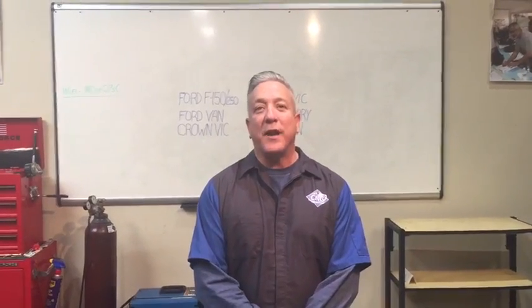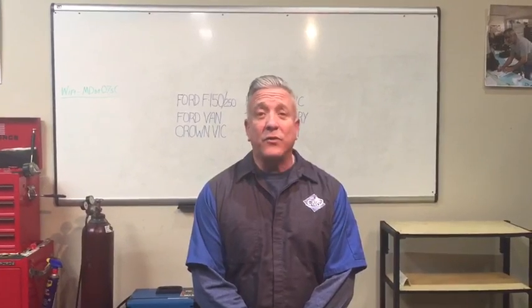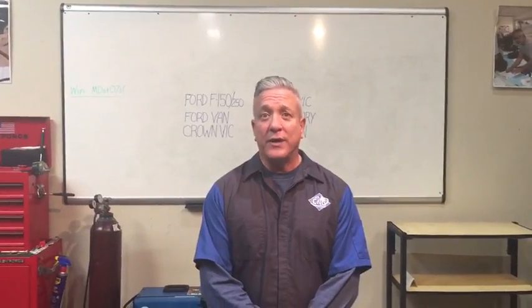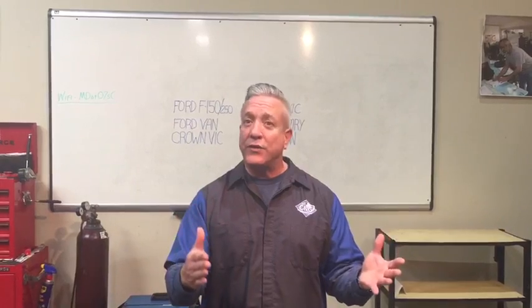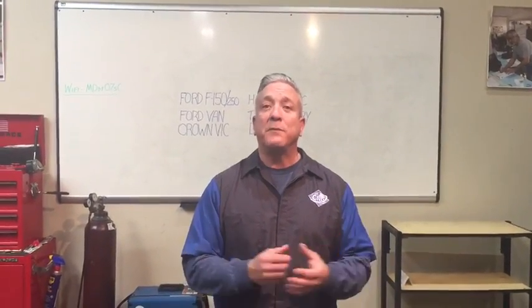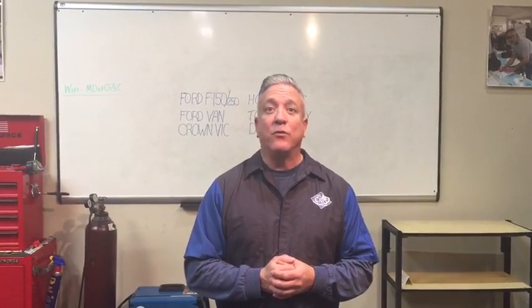Hello, Michael Lobb with CNG United. Happy to see you today. We get questions all the time about should I or should I not replace my tanks on my CNG vehicle? If you have a vehicle that is between the ages of the late 90s and into the early 2000s — 2002 — the chances are, to be compliant, you're going to need to replace those tanks because they're expired.